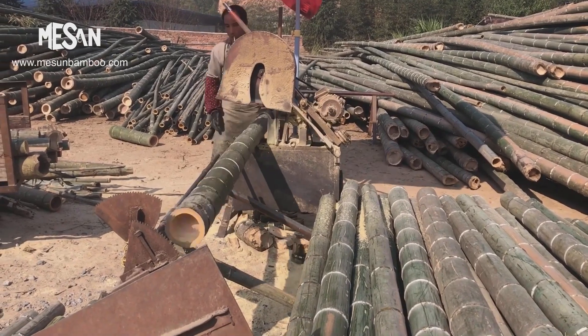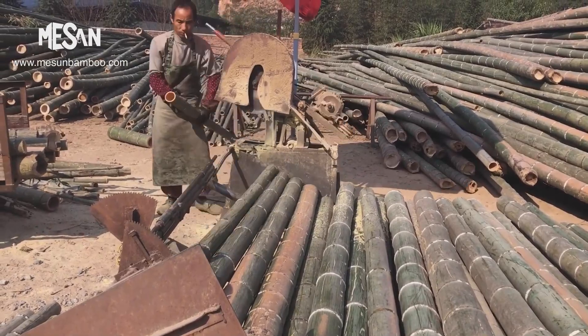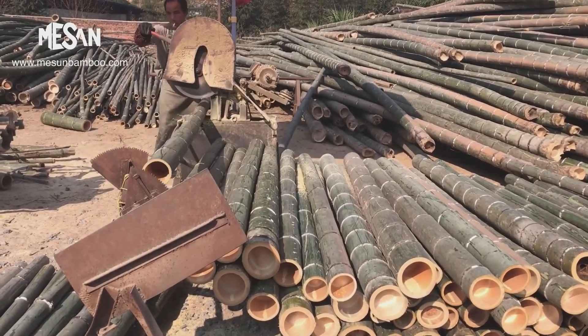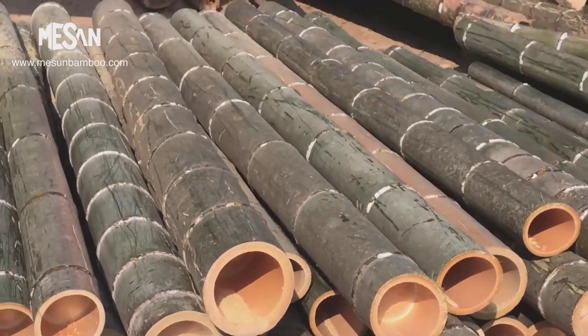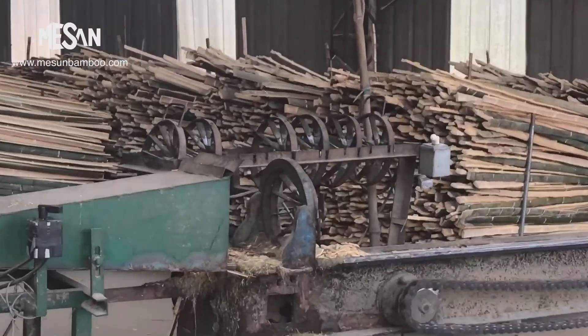The bamboo poles are placed in a special machine that converts them into rough bamboo slats. The poles are pushed through a metal splitter until the entire stem is cut into strips. The bamboo slats are very regular in shape and structure. To eliminate their green outer layer and internal knots, the bamboo strips are planed to the required dimension.